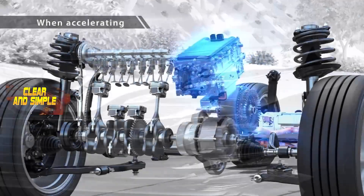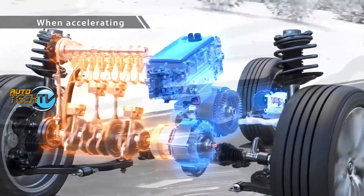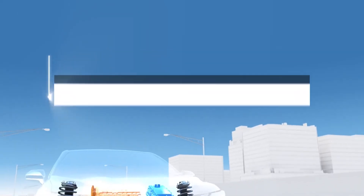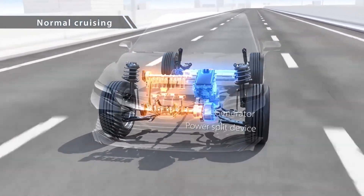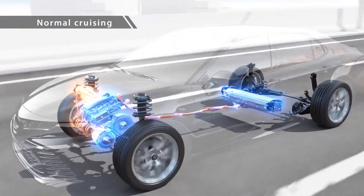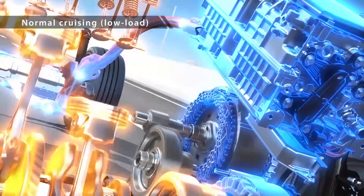This combination of the engine and the electric motor is known as power assist mode. At cruising speeds, the gas engine is primarily responsible for propelling the vehicle forward, while the electric motor may assist to maintain a constant speed or provide additional power when needed.